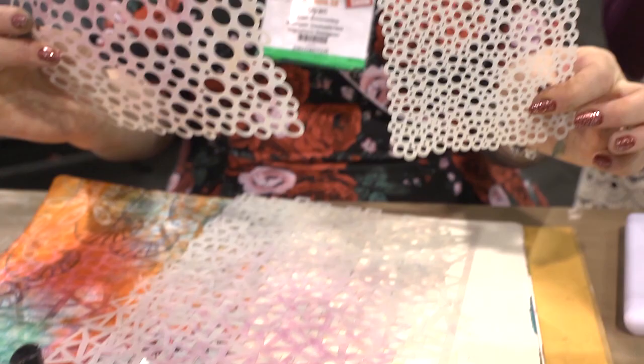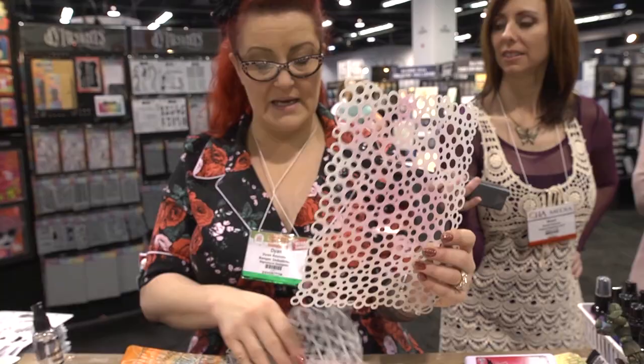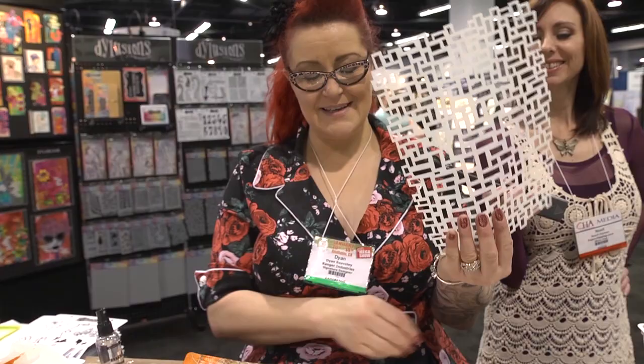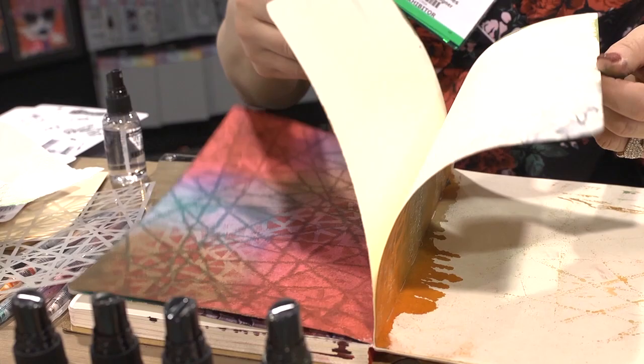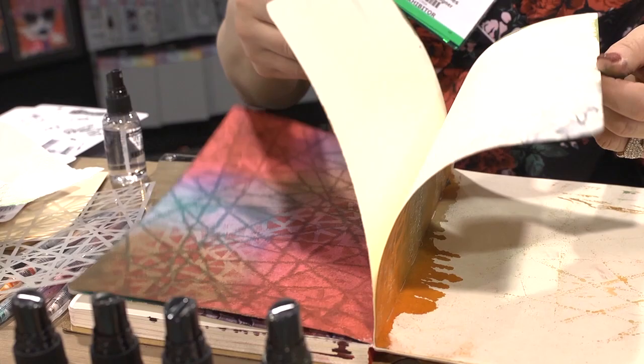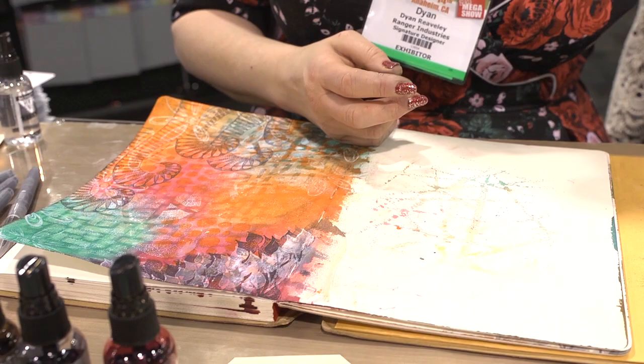We have new stencils - new background stencils. Again, we have large and small - I always do a large and small. This one is Bubbles. I've gone quite graphic backgrounds really this time. This one is Triangles, this one is Blocks, and this one is Shattered. You can see on here I've just used them - this is the Shattered here but this is the Triangles inside. So this is the Blocks, this is Bubbles - I just wanted really, really nice graphic backgrounds.